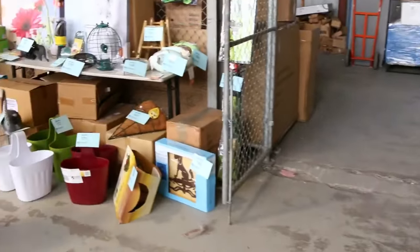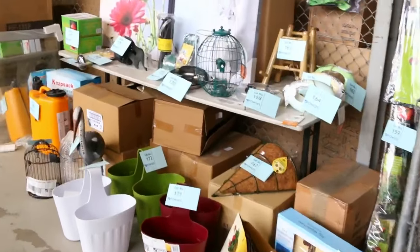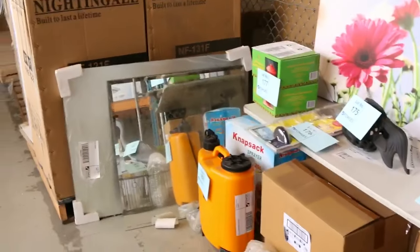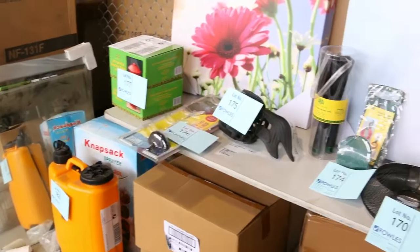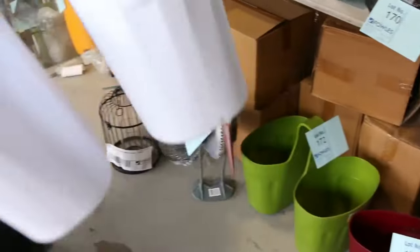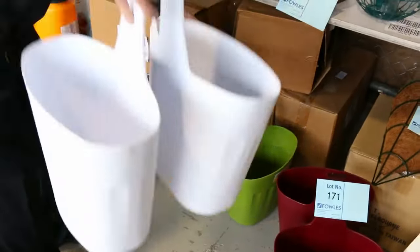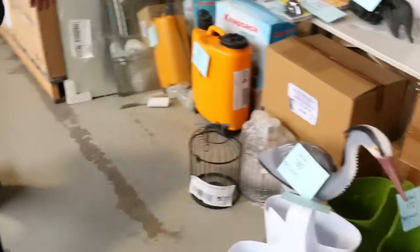Over the back here, some gardening products — there's some planter boxes and some miscellaneous stuff that'll be nice and cheap. Beautiful prices on those; from memory these ones here were sort of three or four dollars, so really nice buying on all that gardening stuff.